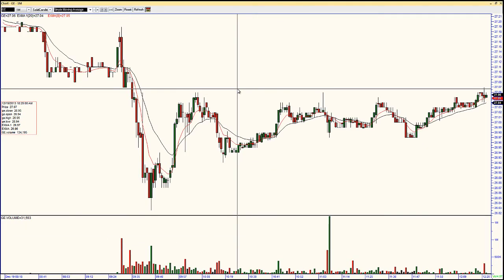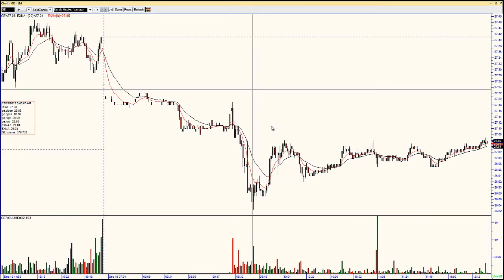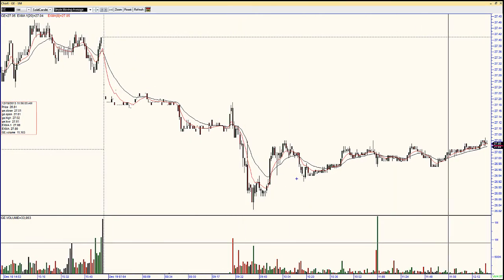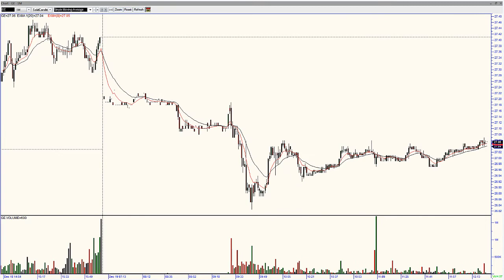GE gapped down this morning — not sure what the news was. You can take a look at the one-minute chart and see that it's not really doing much. It was able to recover those lows and now it's pretty much just trading sideways. Not a fast mover — so if you're looking for a fast mover, that stock is not the one you want to focus on.